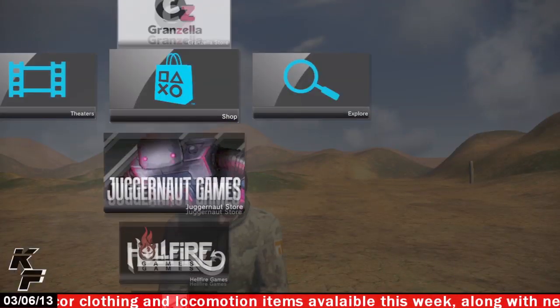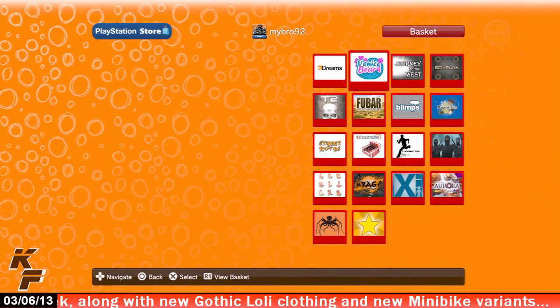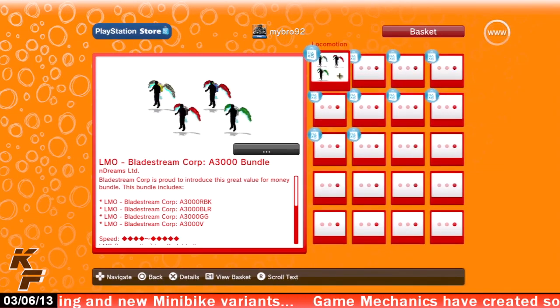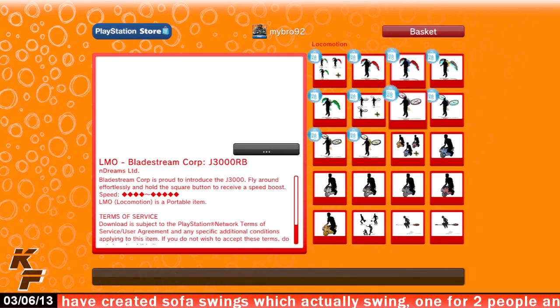If you would like to check out these jetpack locomotion items, all you have to do is head over to the Endreams store, scroll on down to the locomotion tab, and you will see both the A3000 and the J3000 jetpacks available at the price of $3.49 each.